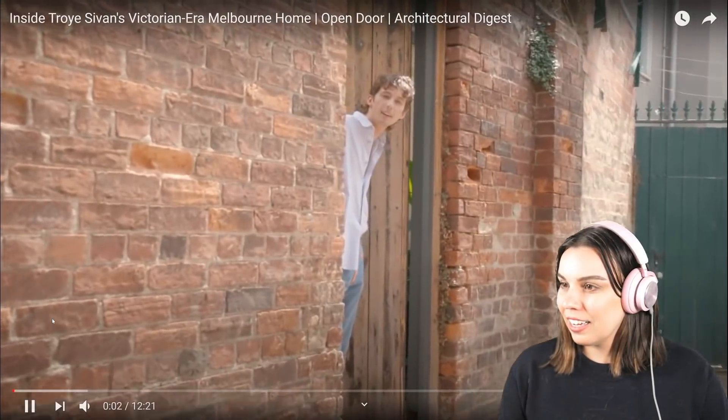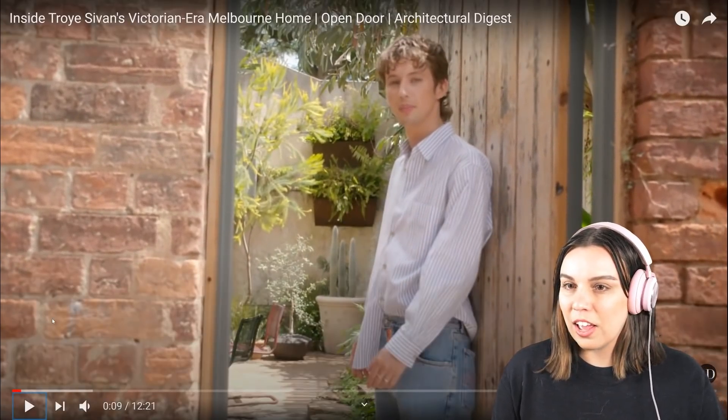When I look up amazing houses usually they're in all different kinds of places in the world, but when it's local to you and you realize it's that close to home, it just always seems even more insane. So let's check it out. Oh hey AD, what's up? Please come inside, make yourselves at home.